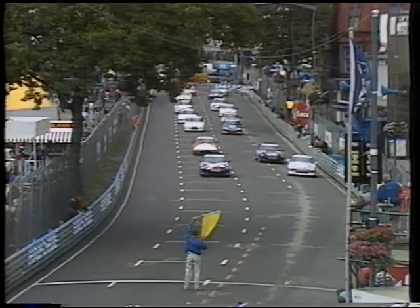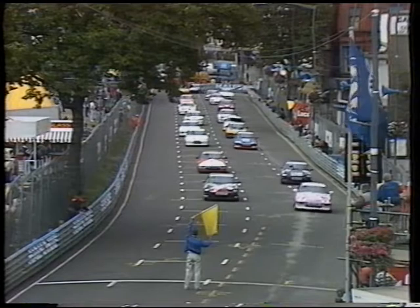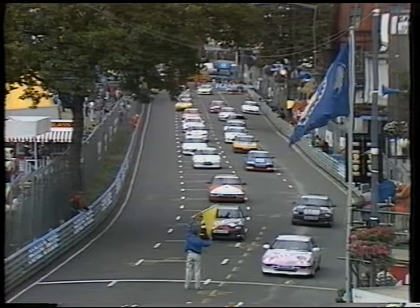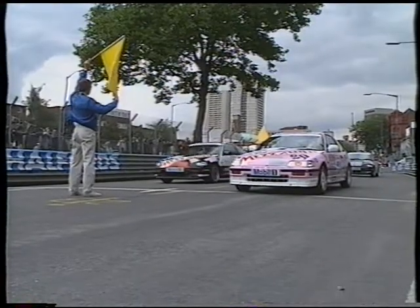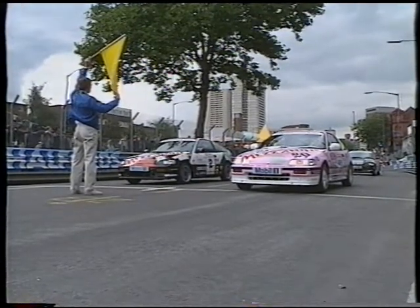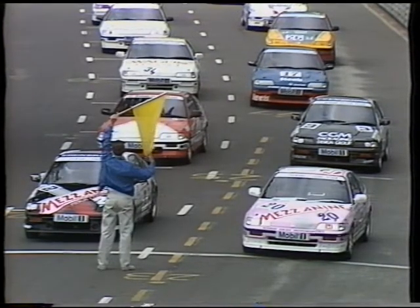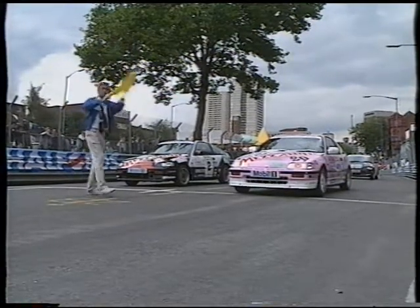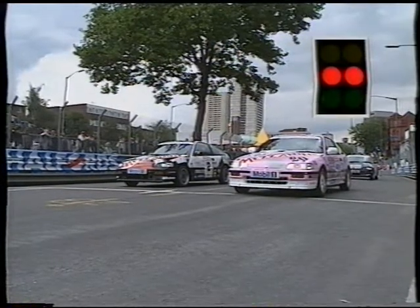I'm joined in the commentary box by Derek Bell. Have you ever driven one of these near-standard Hondas? No, I can't say that I have, but the mechanical setup with the 16-valve engine — 130 brake horsepower — makes it a very fast little car, very popular for road use. And here we have it on a racetrack. All the cars are identical, so we're going to see just how good the drivers are — that's what it's all about. 130 horsepower gets you to 60 in 7.6 seconds.